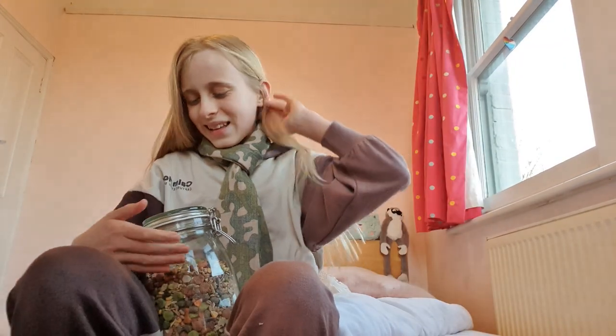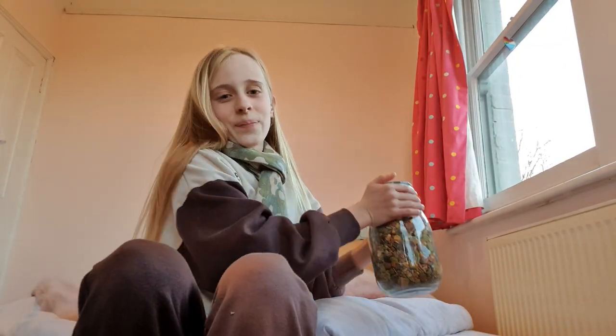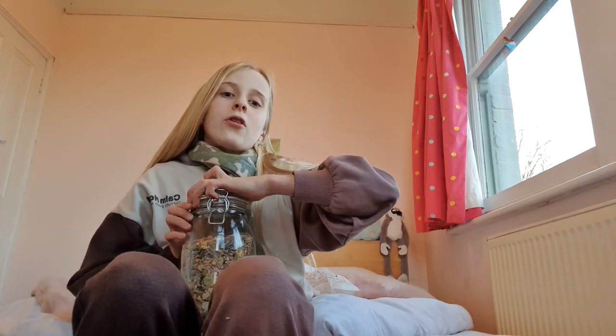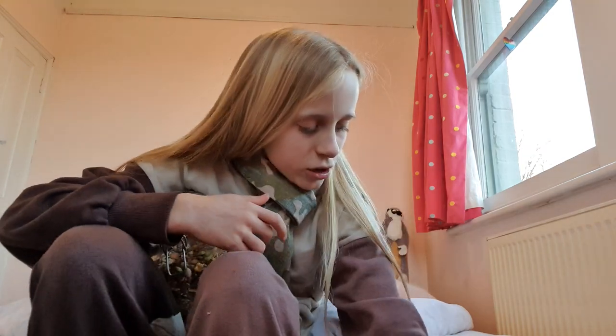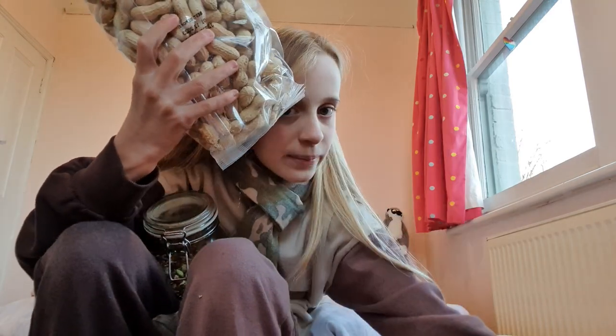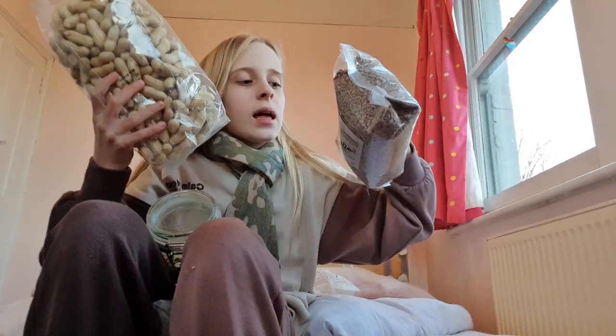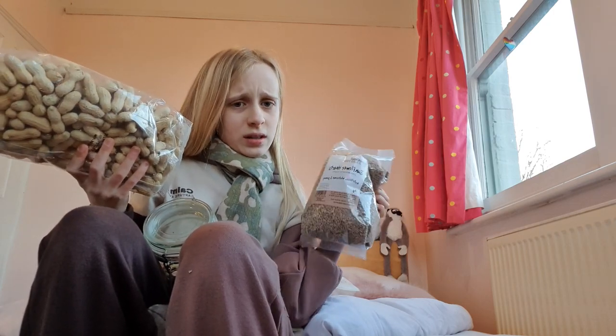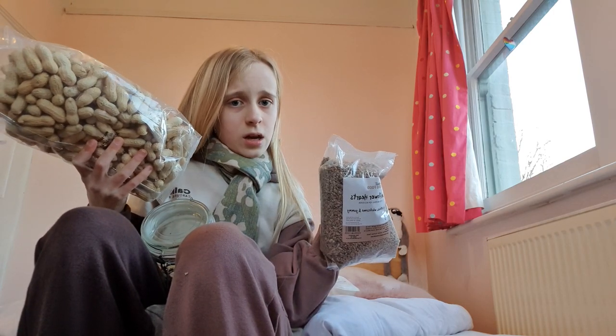Hi guys, today I'm going to be feeding Acorn. I've just made a video of my hamster haul, and I got these two feeding items — some monkey nuts and some sunflower hearts that you can't see — I'm holding them wrong.